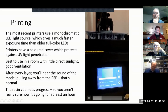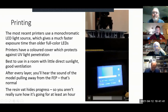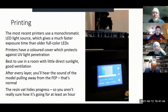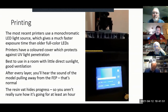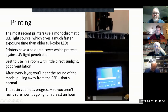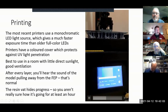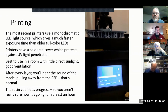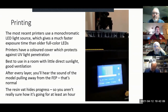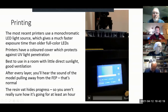You can see the print raising up, then lowering back down to do the next exposure. It takes about two seconds. That little swap sound you hear is the model pulling away from the FEP film — there's a certain amount of tension there. If you're not expecting it, it can be a little unnerving because it does that for however many layers you're printing. For a large model, that could be around 4,000 layers.